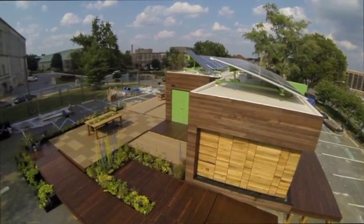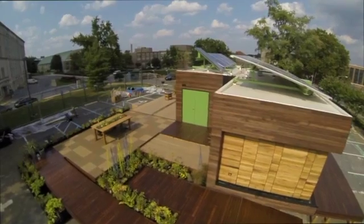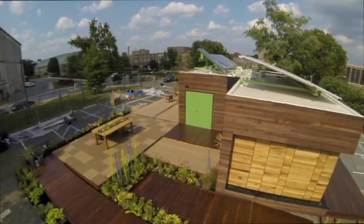Team Capital DC has built a house that wounded U.S. veterans will be proud to call home.